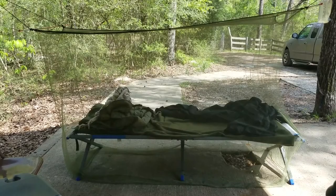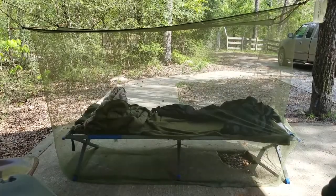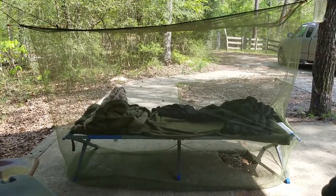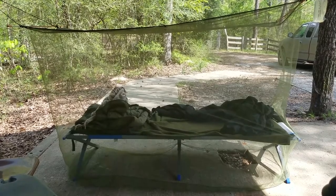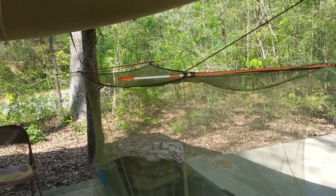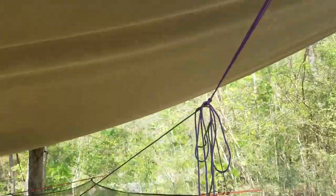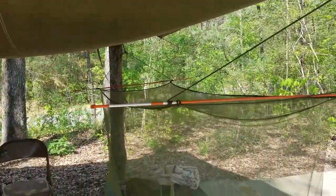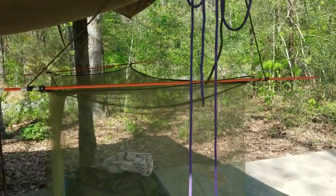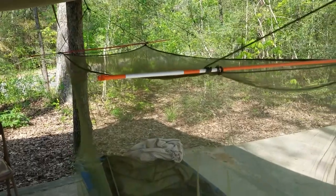I'm using a Coleman cot that's heavy duty, rated for up to 300 pounds. I'm also using a lightweight mosquito netting that I'm suspending from a tree and the tarp that we have over our head. The bug net is made by Koglans and I suspended it using paracord and two fiberglass poles that I picked up at a hardware store. You can always use sticks if you can't find anything else to suspend it with.